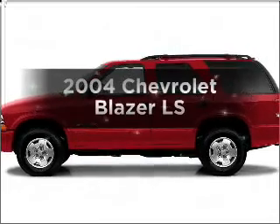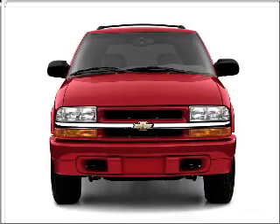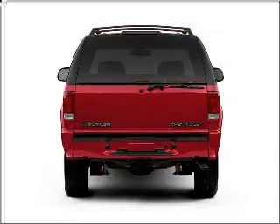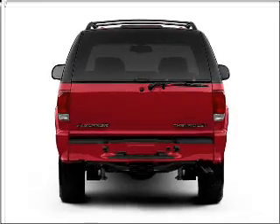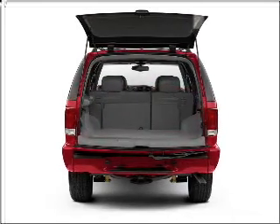Imagine yourself in this 2004 Chevrolet Blazer. This is the set of wheels you've been looking for, with a reliable six-cylinder engine that responds smoothly to its automatic transmission. Premium wheels give a more luxurious look, and the anti-lock braking system will keep you safe on the road.